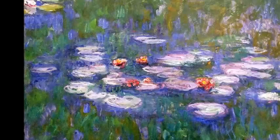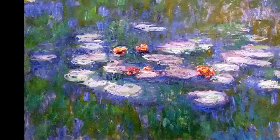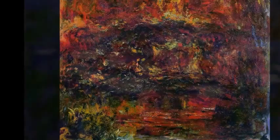One of Monet's most famous series, and one that he is very recognized for, is his Water Lilies. Painted at his house in Giverny, where he would spend the last couple of decades of his life, the lilies exemplify what Monet was trying to capture in his work. Monet created a special Japanese garden just for painting, and that is where these iconic works come from.